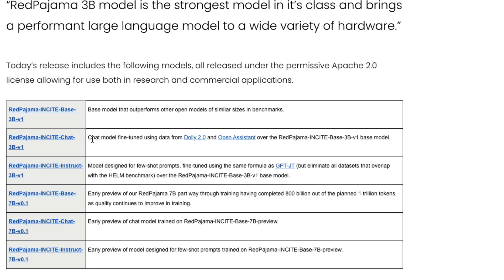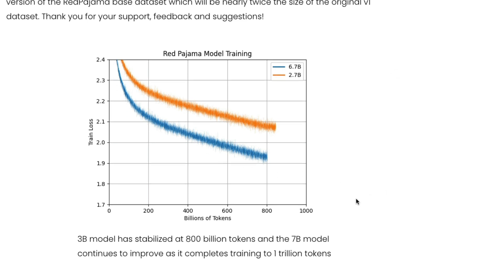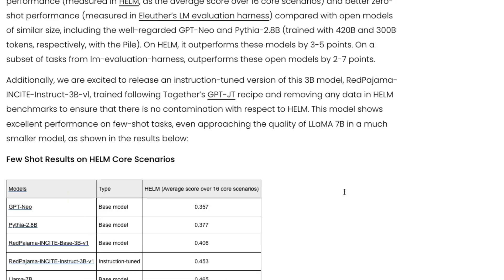If you want to build a chatbot, the chat model is ideal. For fine-tuning, the base model is the right choice. For instruction-following tasks like summarization or tweet generation, the 3B instruct version works if you don't have a powerful GPU. With a powerful GPU, you can use the 7B parameter models. Looking at training loss curves, as token count increases the training loss comes down. The 3B model stabilized at around 800 billion tokens, while the 7B model continues to improve as it approaches 1 trillion tokens.